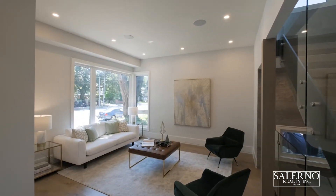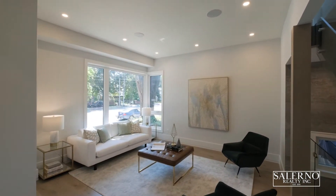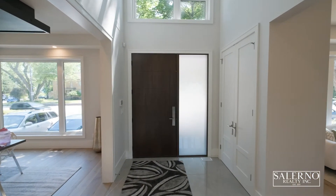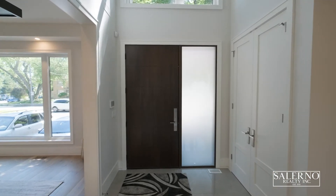It features four bedrooms and five washrooms, and that also includes a finished basement with a walk-up to your rear yard. The moment you walk through this solid eight-foot front door, you are greeted with a wow factor. The foyer features 22-foot ceilings with a 13-foot custom entrance window.